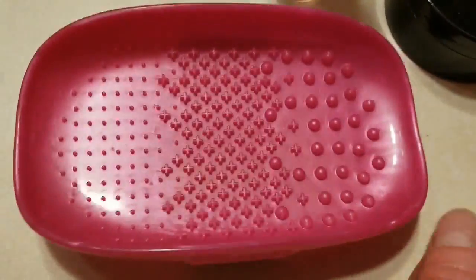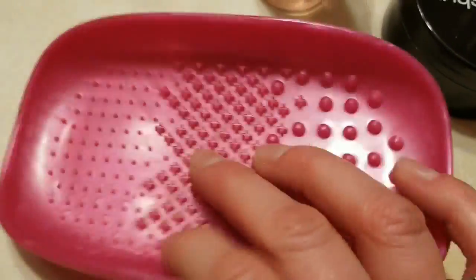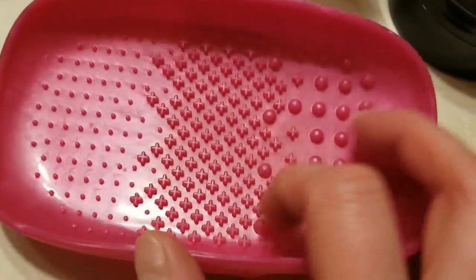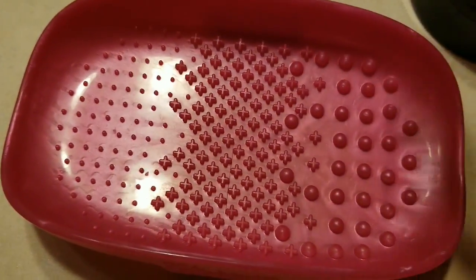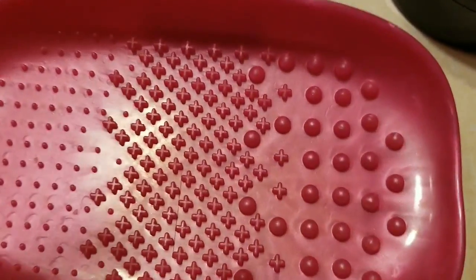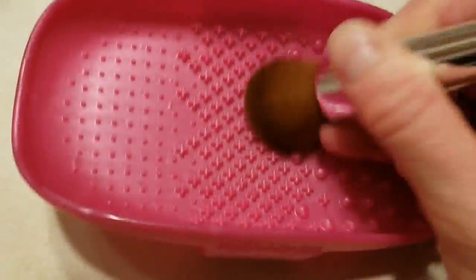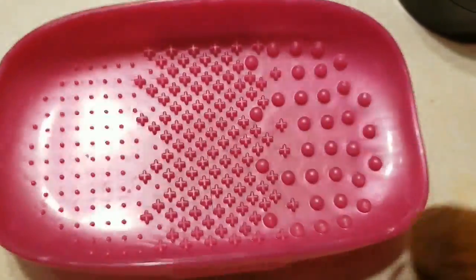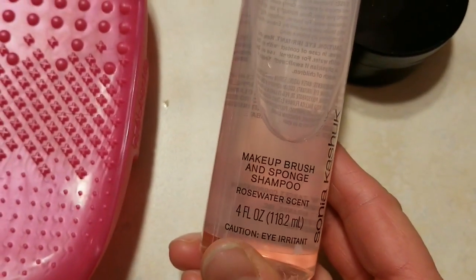This is another useful tool — you can use it to clean your brushes. As you can see, it has different grids depending on the brush, so you can easily pour a little shampoo or liquid in it, take the brush, and just swoosh it around. It makes your cleaning process way faster.